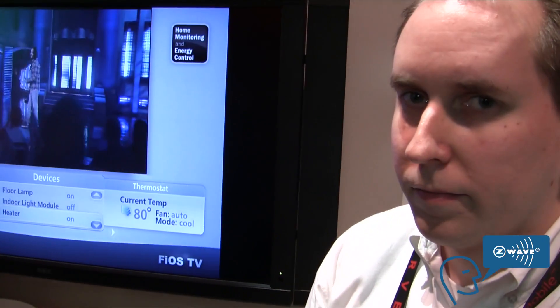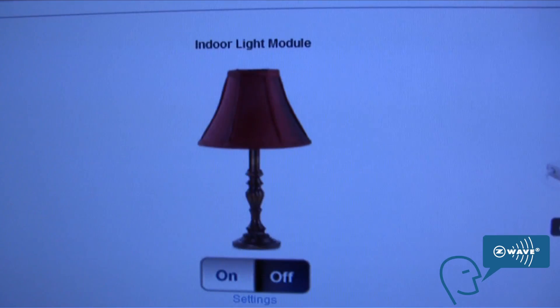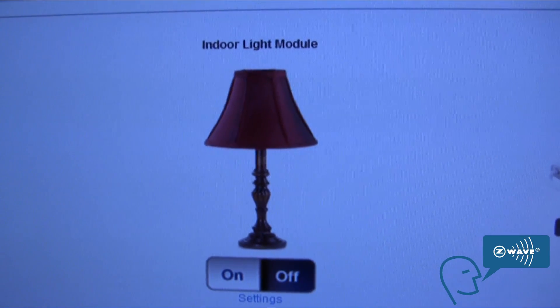So can you actually show me a demo of this stuff working? Sure. What we are looking at here is a set-top box running a connected home application added to the widgets that existing customers already have. And so what can we do with this? With this we are able to control the exact devices that the user gets from the PC experience and the mobile experience, but from the comfort of your couch.